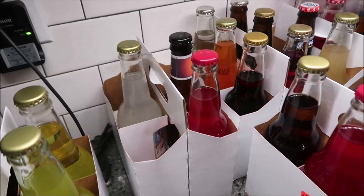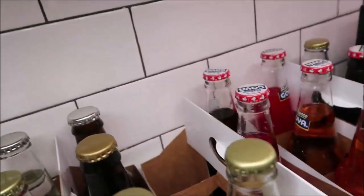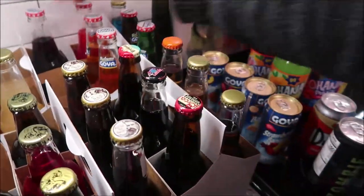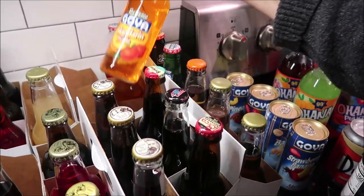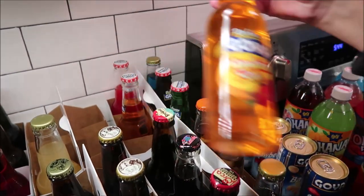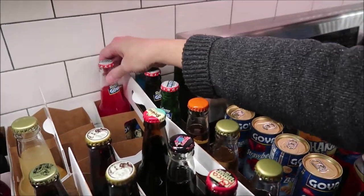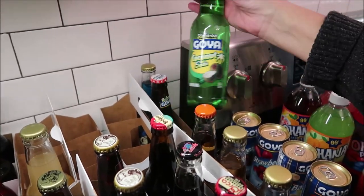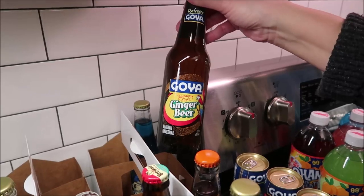And then these are all Goya. We have sangria, strawberry, grape, mandarin, cola champagne, fruit punch, coconut, and ginger beer.